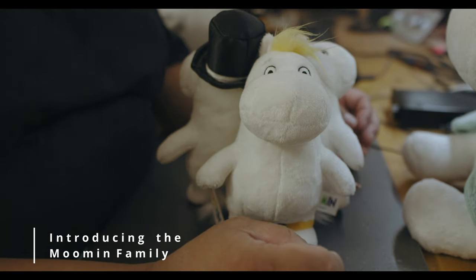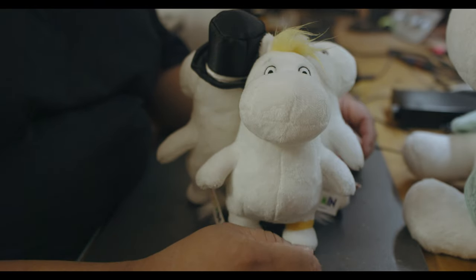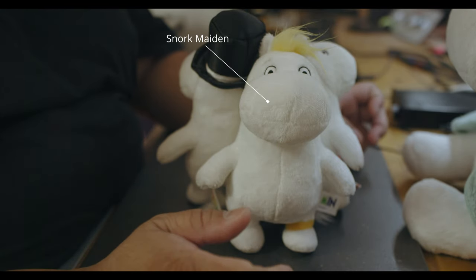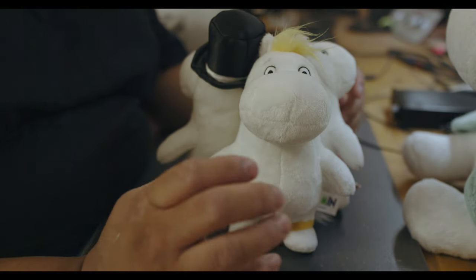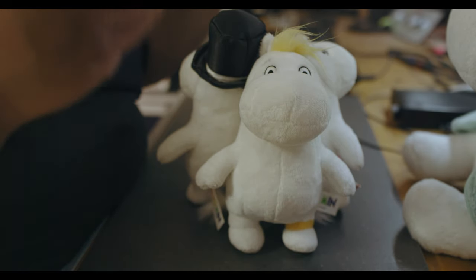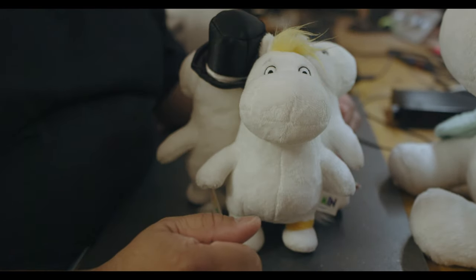I want to introduce you to my little Moomin collection family. We have started now with Snorkmaiden — in Germany we call it Snorkfräulein, but I don't like the name, so I call it the English name. It's not the first time I know the Moomins, but the first time I get in touch and get in touch with these characters.